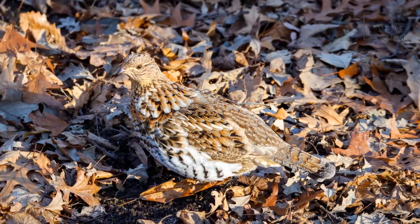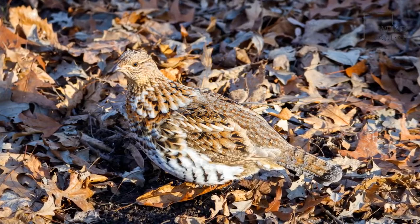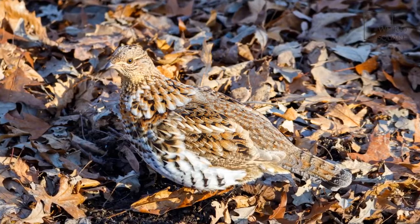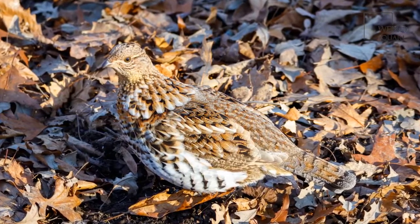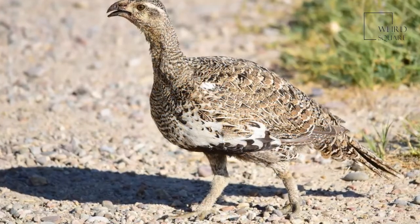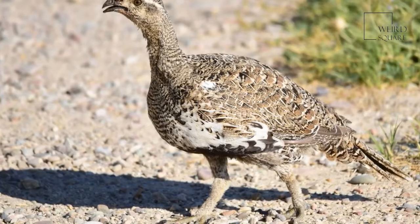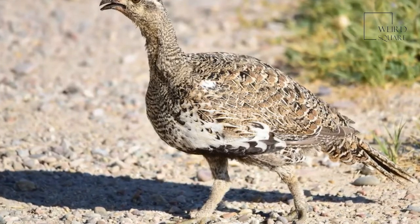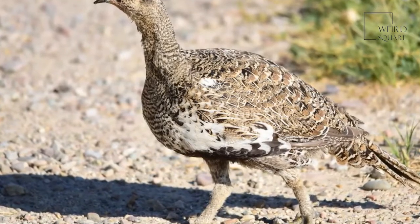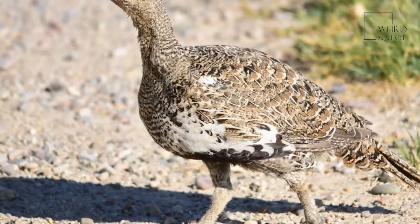By the time the chicks are two weeks old, they have wings and can fly in little bursts, but they stay near their mother until reaching adult size in autumn, at about 12 weeks of age. Grouse can first mate when they are a few years old. Most North American grouse live for seven or eight years in the wild, with some living as long as 11 years, though cold weather and disease can kill as many as three in every four young grouse each year.